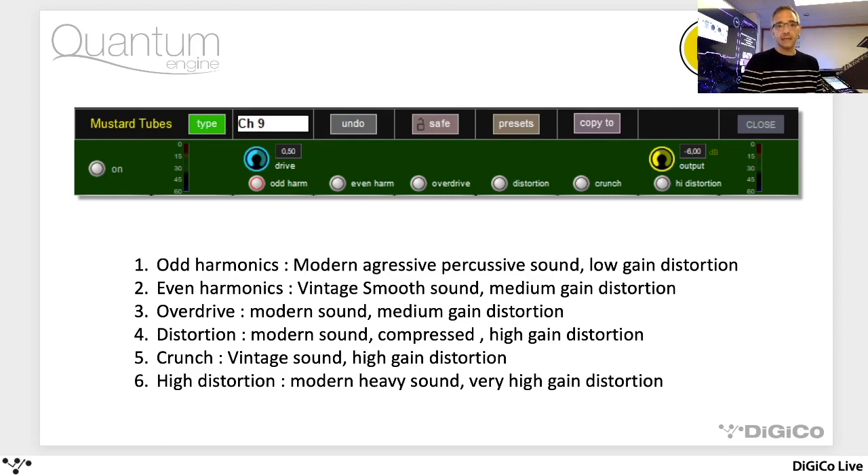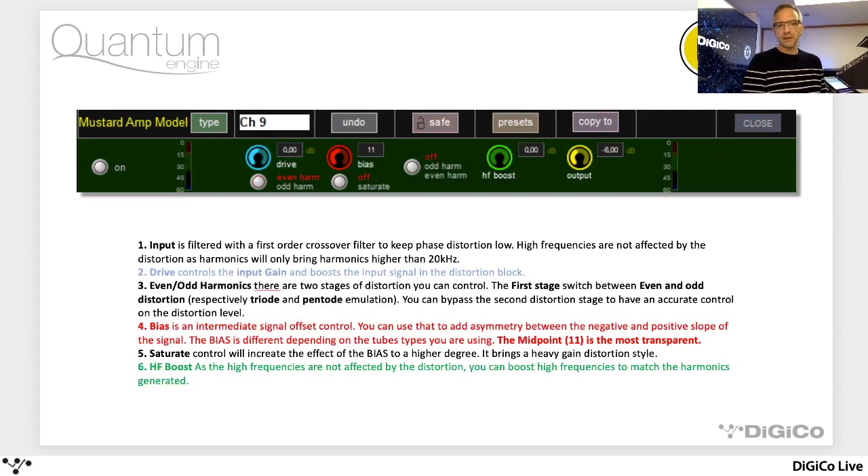The top section is a preamp tube emulation. There are two versions of it. There's a simple version which has a single drive control and then a choice of harmonics — which are going to give us varying levels of distortion and processing. So a nice simple control: select your harmonic type, drive it in, and you get your tube sound. There is a more comprehensive amp model version with some more controls, with bias and some HF boost, a choice of odd or even harmonic effect or even turning it off with saturation — a bit more comprehensive if you really want to make a dirty guitar sound and tune it in to exactly how you need it.